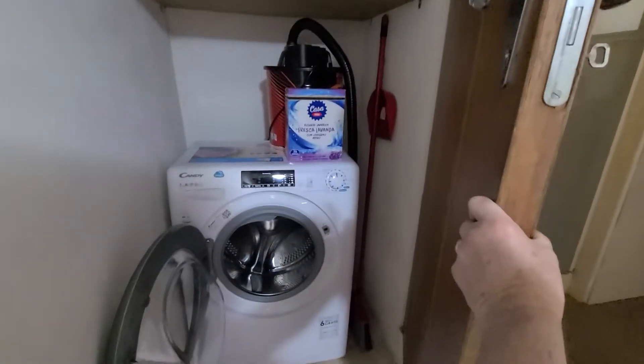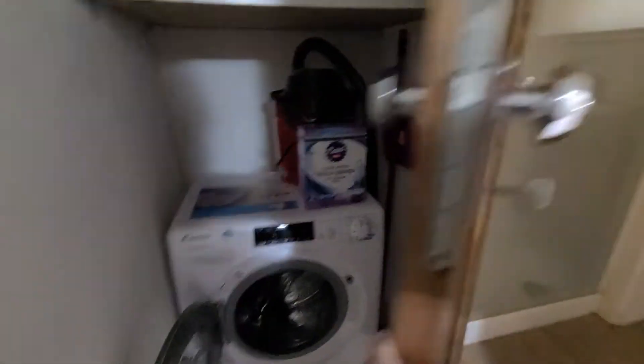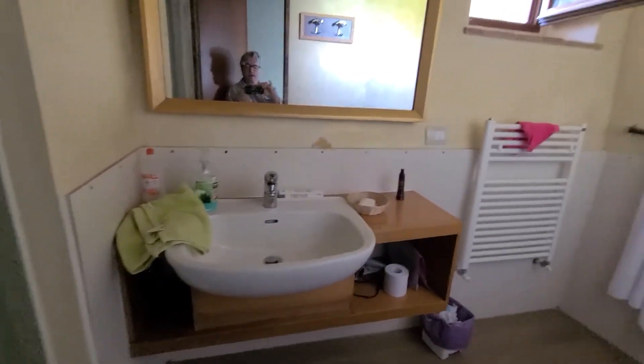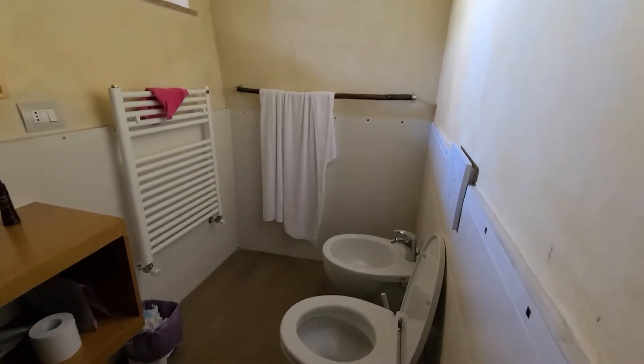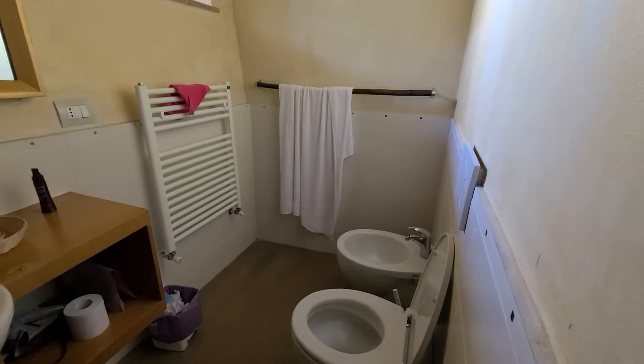To the left, up the stairs — laundry, washer and no dryer. Shower, usual European bathroom.